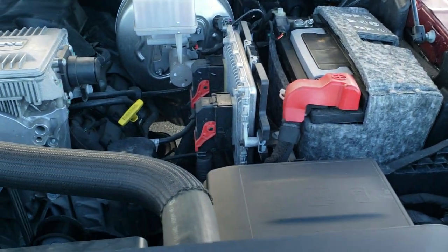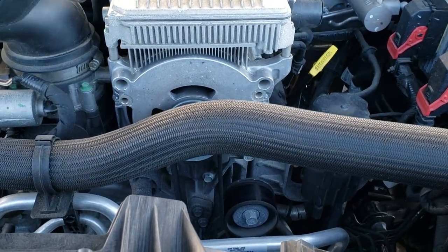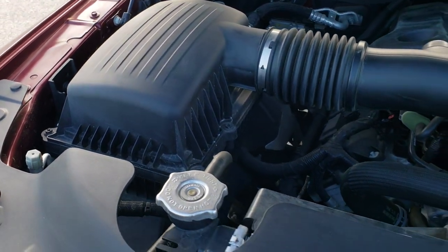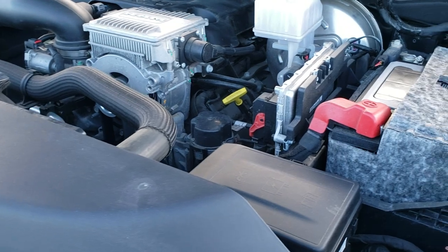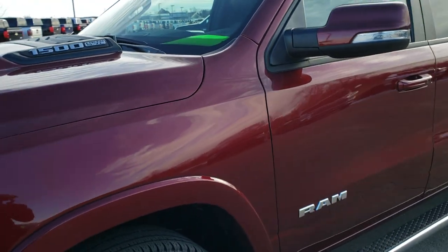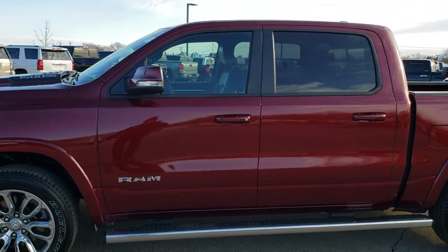Under the hood we have the 5.7 liter V8 Hemi motor with the e-torque. You can always tell if it has the e-torque by that big silver box on the hood. The engine bay is very clean and it runs very smooth. This truck has been fully safetied and inspected by our service shop, has a fresh oil and filter change, all fluids checked and topped off — gone through mechanically 100%. Highly recommended from a quality and condition standpoint.